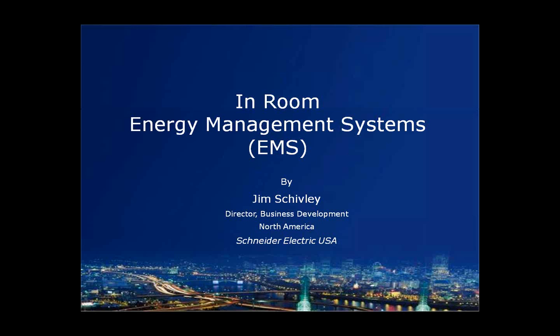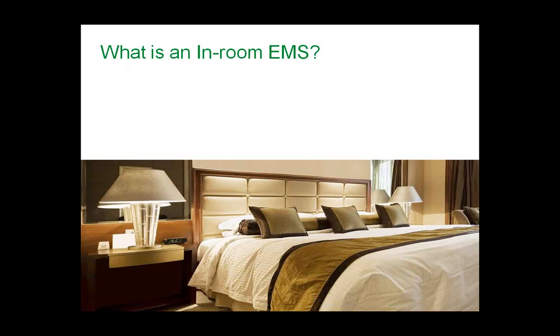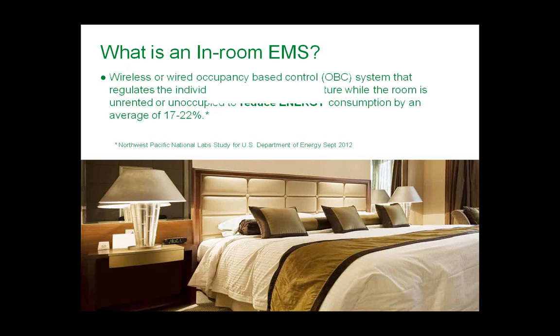Thank you, Dan, and welcome to the in-room energy management system webinar. So what is an in-room energy management system? It's a wired or wireless occupancy-based control system that regulates individual guest room temperature while the room is either unrented or unoccupied, to reduce energy consumption by an average of 17 to 22 percent. That figure came from a one-year study by the Northwest Pacific National Labs, finished around September 2012.